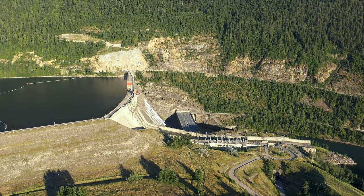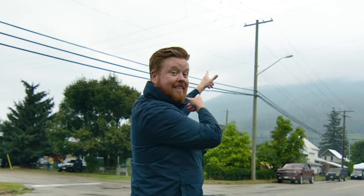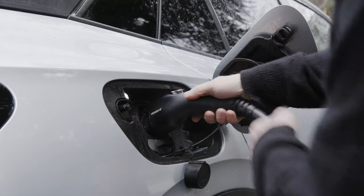Having all this energy stored allows us to quickly respond to changes in electricity demand from our customers.